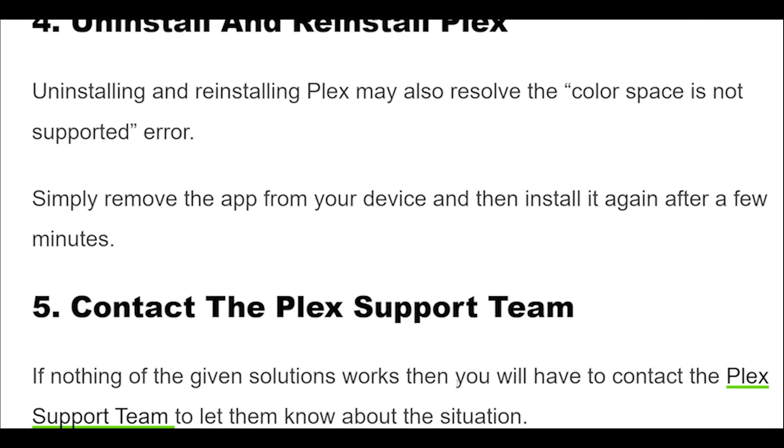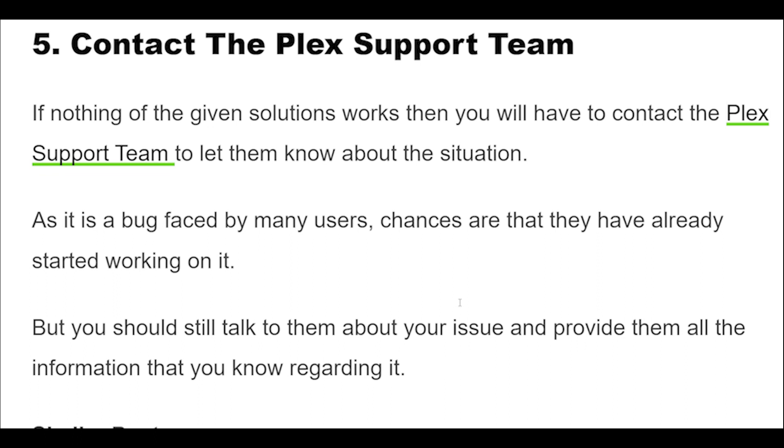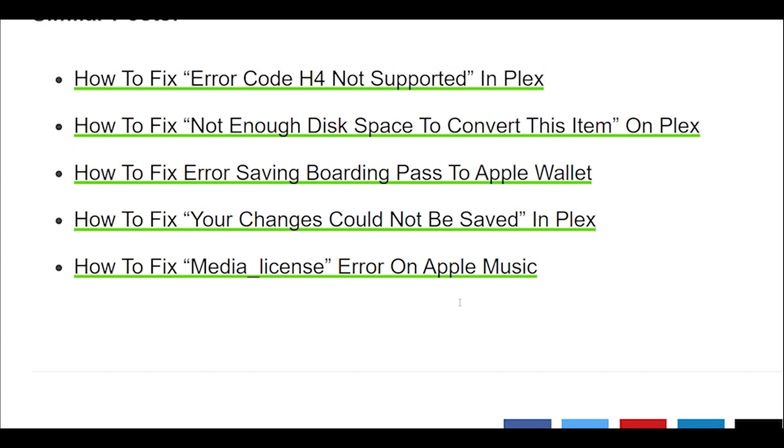If none of the given solutions work, you will have to contact the Plex support team to let them know about the situation. As it is a bug faced by many users, chances are that they have already started working on it. You should still talk to them about your issue and provide them all the information that you know regarding it.